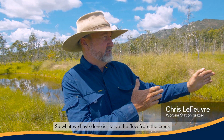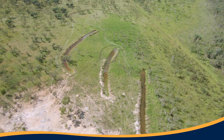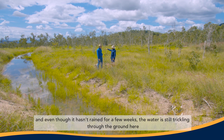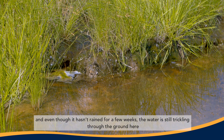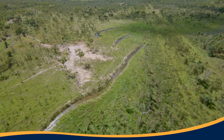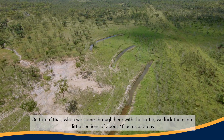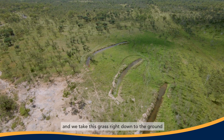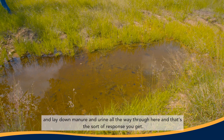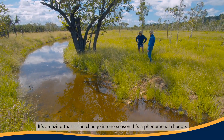What we've done is starved the flow from the creek and put a series of contour banks to take the water away from the head of the gully and spread it out across the flood plain. Even though it hasn't rained for a few weeks, the water's still trickling through the ground and spreading out. On top of that, when we come through with cattle we lock them into little sections of about 40 acres a day, take the grass right down and lay down manure and urine all the way through. That's the sort of response you get — it's amazing that this can change in one season.